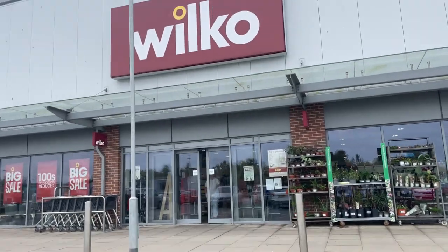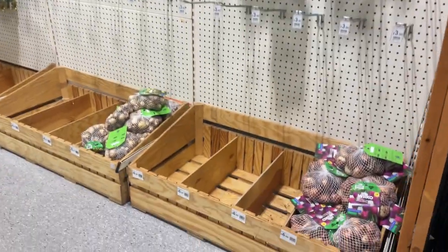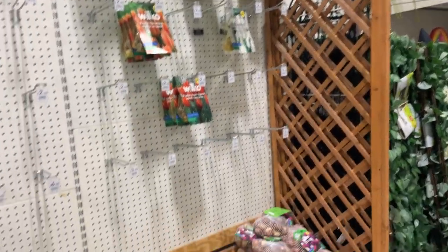I heard about Wilko's - not closing, but administrators are in, which is really sad. A lot of people are possibly going to be fearful for their jobs. I went into one of our local stores a couple of days ago and they were putting the Halloween decorations up, which gave me a little bit of faith. But I went around the garden centre part and there was nothing - no seeds, just a few flower bulbs. So I don't know what was going on there.